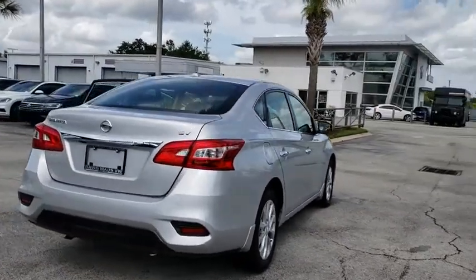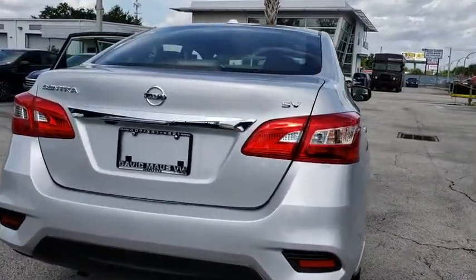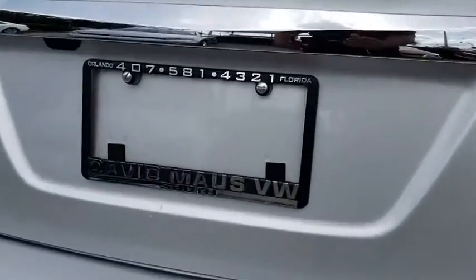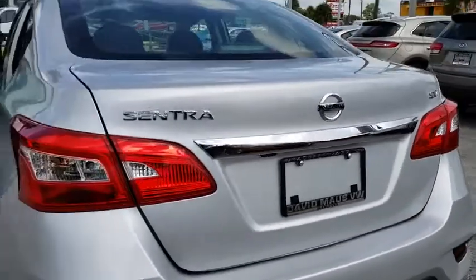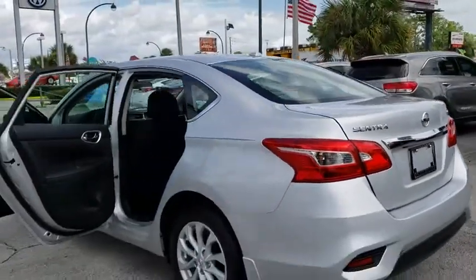Here are some of this vehicle's great options: keyless entry, traction control, Bluetooth, dual airbags, power steering, alloy wheel, one owner, AM FM stereo with CD player, keyless start.